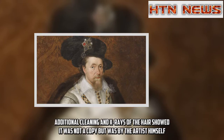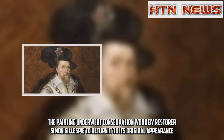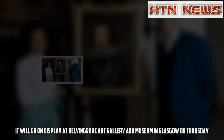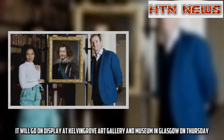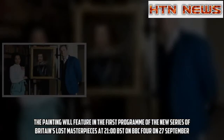Additional cleaning and X-rays of the hair showed it was not a copy, but was by the artist himself. The painting underwent conservation work by restorer Simon Gillespie to return it to its original appearance. It will go on display at Kelvingrove Art Gallery and Museum in Glasgow on Thursday, and will feature in the first programme of the new series of Britain's Lost Masterpieces at 21:00 BST on BBC4 on 27 September.